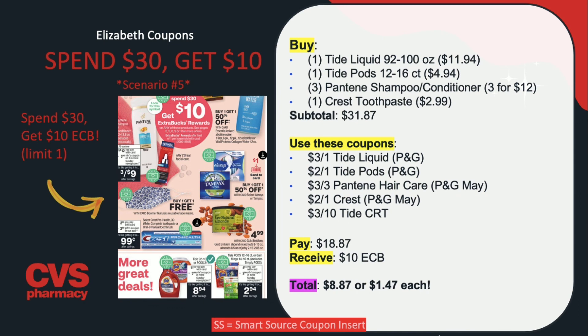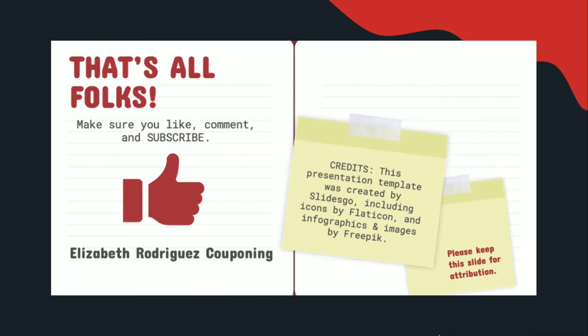But that is going to be all for today, folks. I hope you all have a wonderful day or night whenever you're watching this. Please don't forget to like, comment, and subscribe, and I'll see you all next time. Bye!